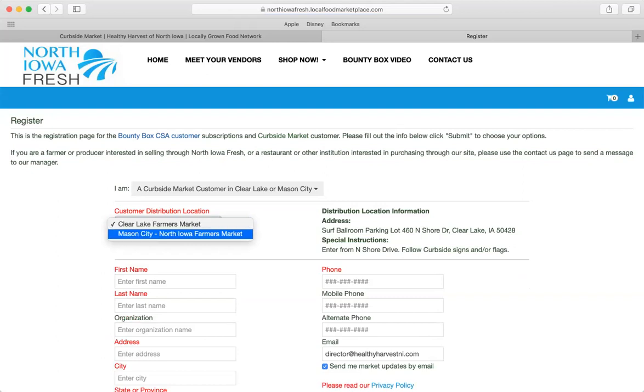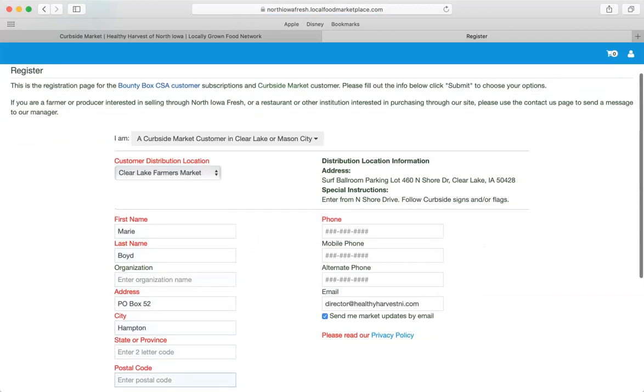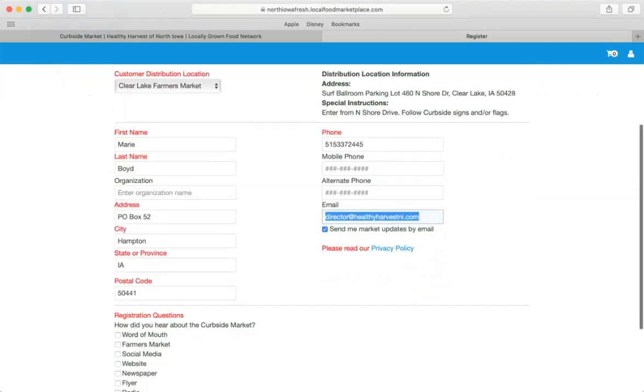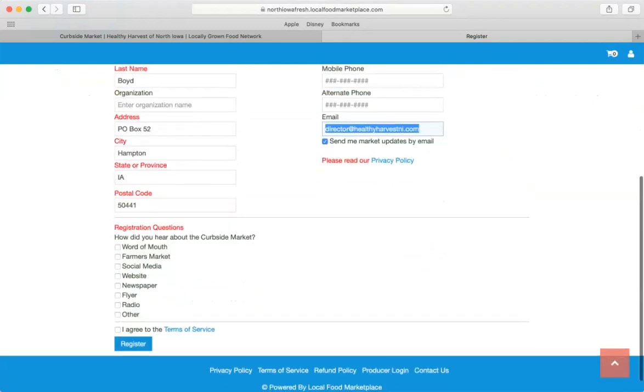You could also pick the North Iowa Farmers Market if that was your preference. Fill in your personal information, read the privacy policy, and sign up for updates by email. You can also give feedback on how you heard about Curbside. Agree to the terms of service — read those — and click 'Agree and Register.'